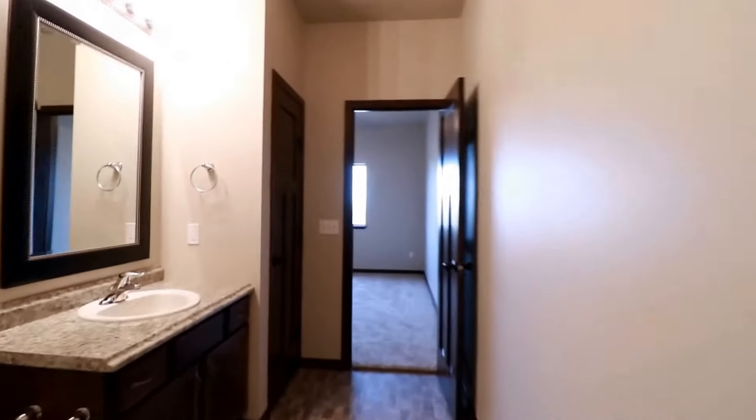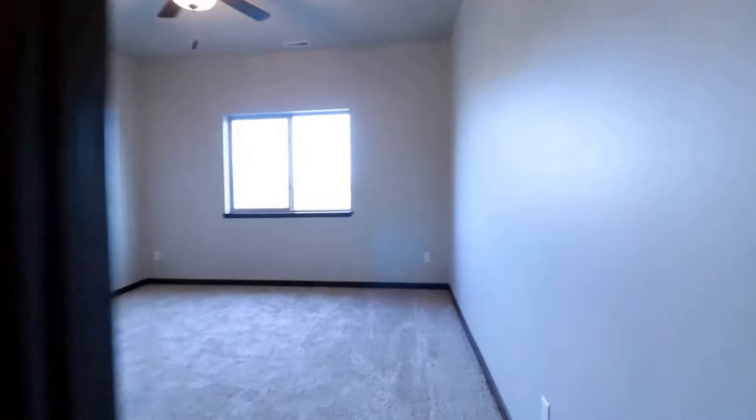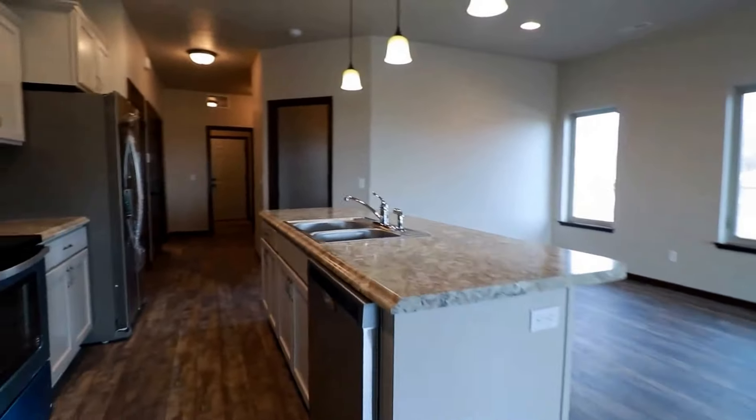If I were you I would hurry and schedule your showing, because the condition of this place being brand new — just a beautiful duplex — I don't think this is going to be on the market too long. Go ahead to expressrpm.com and schedule your showing today.